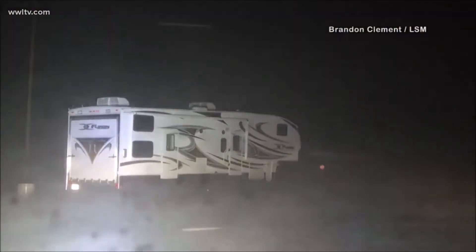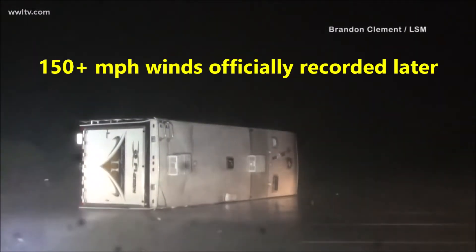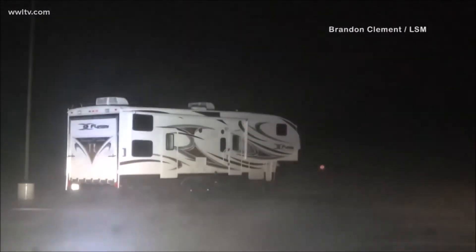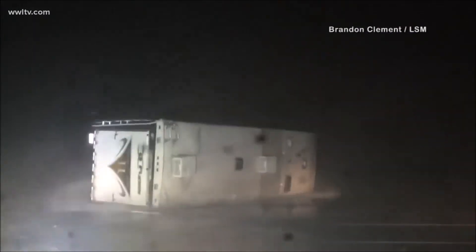More dramatic videos show the fury of Hurricane Laura, giving you an idea of what winds of at least 130 miles an hour can do. This video was taken as the eyewall moved over Lake Charles, and that gust of wind just quickly flipped that RV onto its side.